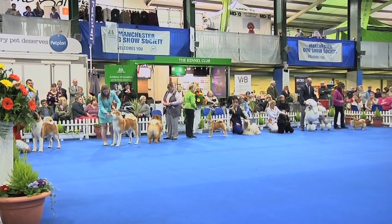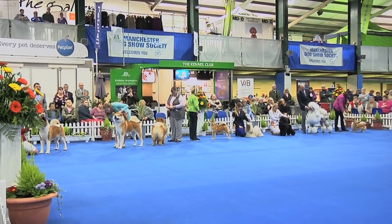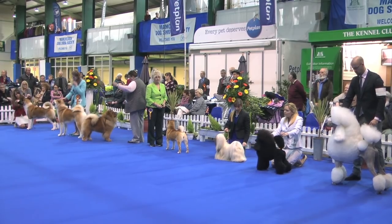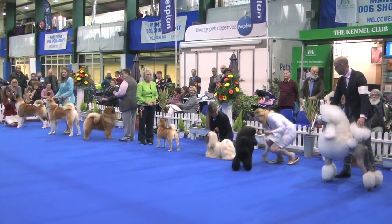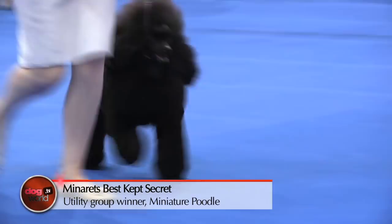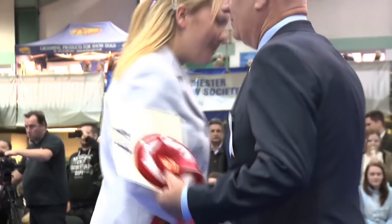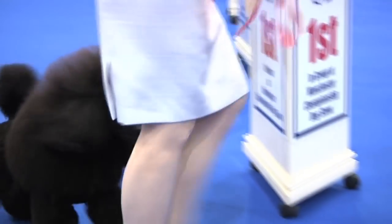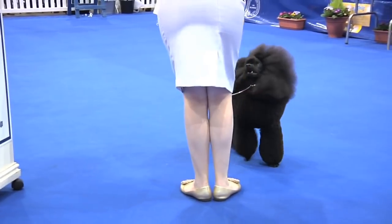Okay, ladies and gentlemen, here we go with the winner of the Utility Group at Manchester 2017. And that is the Miniature Poodle. Big round of applause.